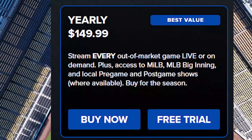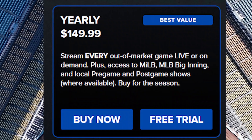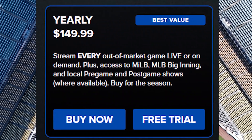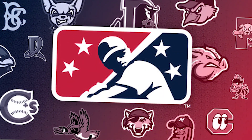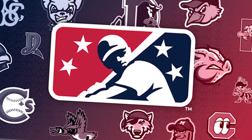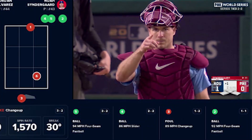If you look at MLB.TV's subscription pricing, it costs $149.99 a year and it includes streaming of every out-of-market game live or on demand, plus access to MLB Big Innings and local pre-game and post-game shows.